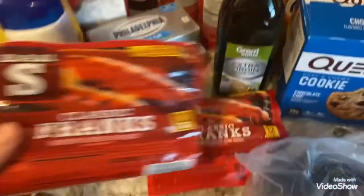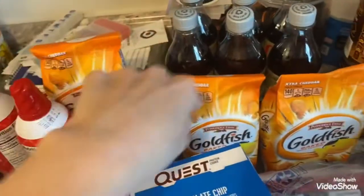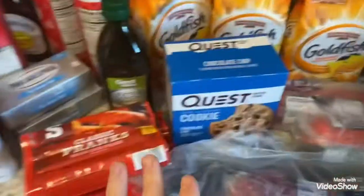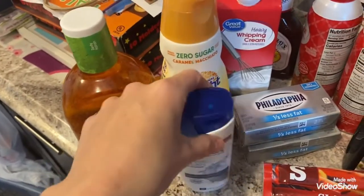Two things of classic Frank's hot dogs. I got some more of my Quest chocolate chip cookies. Four packs of the Flavor Blast Extra Cheddar Goldfish. Over here I got some more Italian dressing for Aubrey.